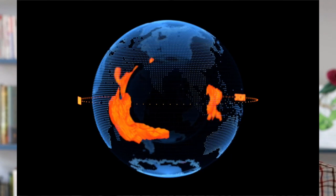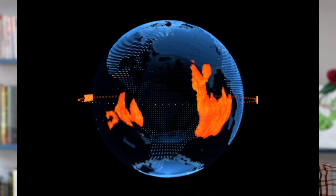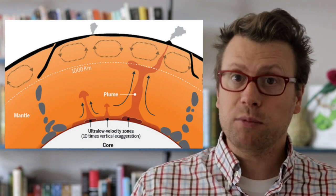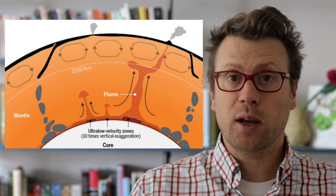Geophysicists have imaged two very large regions in the lowermost mantle with slow seismic velocities, beneath Africa and the Pacific Ocean. The leading hypothesis is that these low-velocity regions are places where subducted oceanic lithosphere has accumulated, sometimes called slab graveyards.